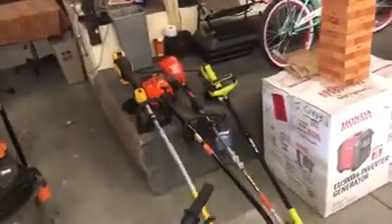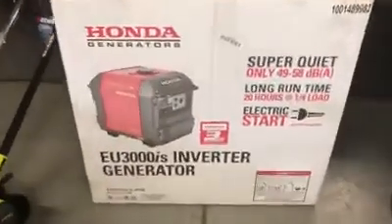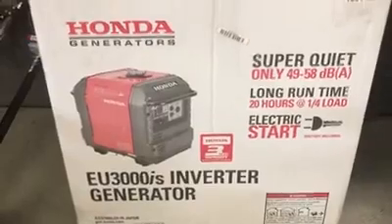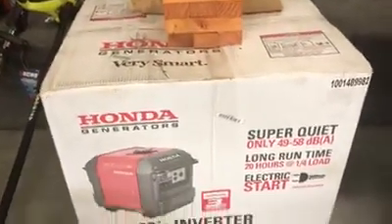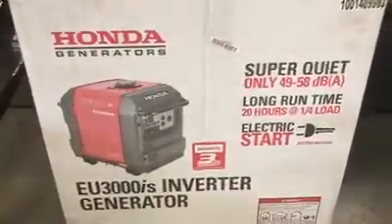Got some outdoor power equipment — Echo weed eaters, maybe Husqvarna weed eater, DeWalt weed eaters, all kinds of stuff. This is the piece of the night right here — by far the piece of the night. Honda 3000IS inverter generator, brand new in the box, retails for over $2,000. We're selling it to the highest bidder — there'll be no minimum bids. That is the item.